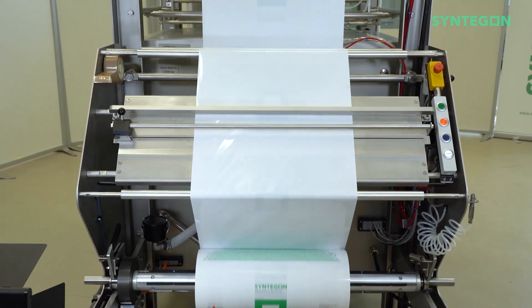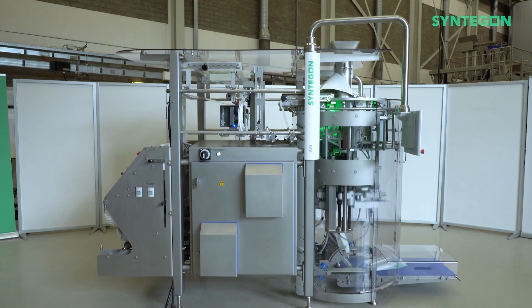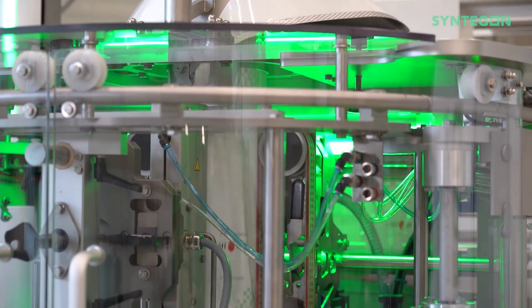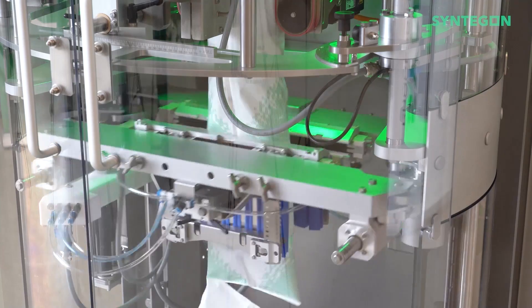The Woodman SVX Agile is the newest VFFS bag maker from Syntagon, capable of speeds up to 300 bags per minute, thanks to its unique new cross-seal drive system, which consists of four independently controlled servo motors.